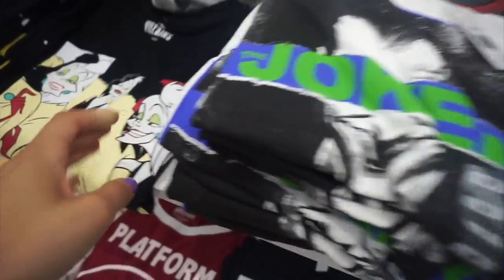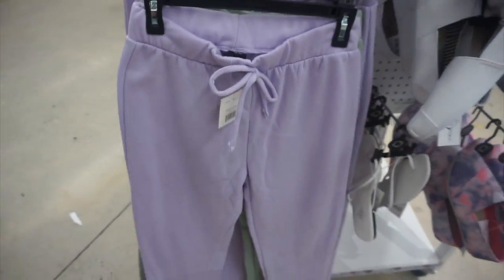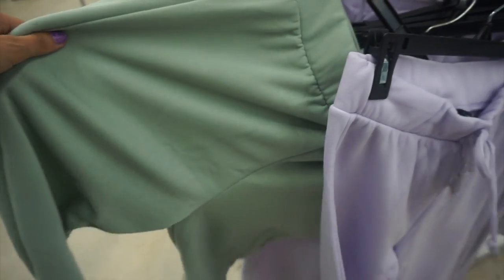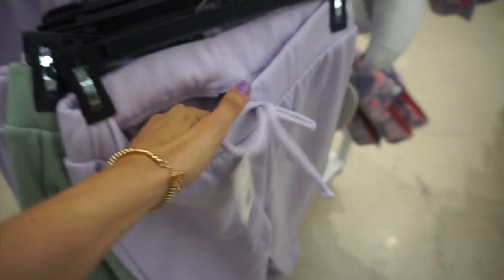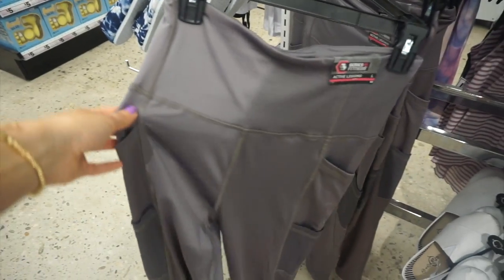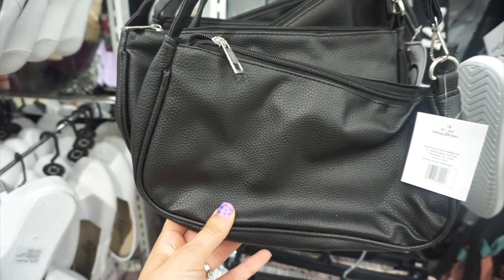This nude v-neck bodysuit was really cute — I would definitely wear that. There were more t-shirts: some Disney ones, the Joker. These sweatpants were so comfortable in purple and a teal color, and the inside was a very soft, cozy material. I always size up in Five Below pants and get a size large. I love their leggings too — make sure you size up, they are really comfortable and high-waisted.